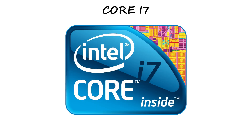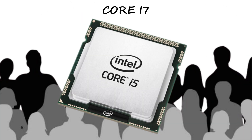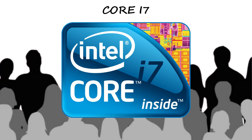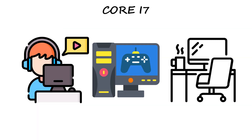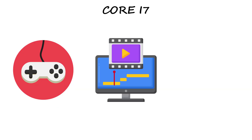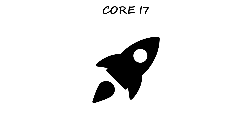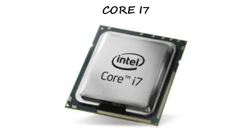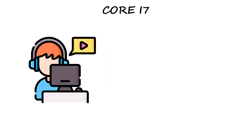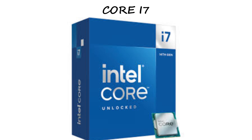Core i7 — the power user's choice. Now we enter the performance zone: Intel Core i7. If i5 was made for most users, i7 is built for those who push their PCs harder — creators, gamers, and professionals. Most i7s come with 8 to 12 cores and are built for heavy multitasking, like gaming, video editing, 3D rendering, or running virtual machines. It also packs Turbo Boost and hyper-threading, meaning more power and faster response under pressure. Think of i7 as a team of expert workers — quick, efficient, and ready for anything. If you're a content creator, editor, or hardcore gamer, i7 gives you that smooth, lag-free experience. In short, i7 is about speed, multitasking, and raw power.